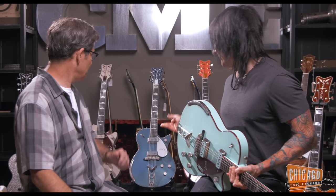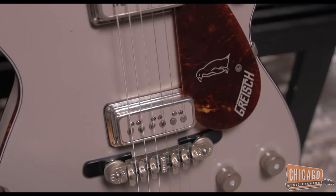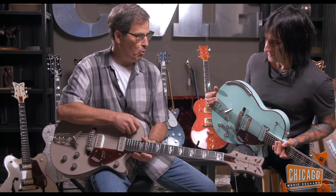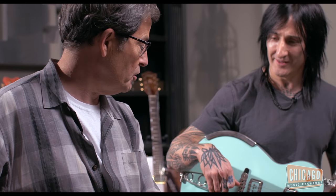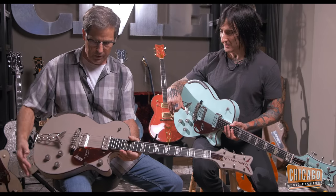Yeah, these pastel colors — that lavender is gorgeous. These are the newest ones at Chicago Music. This one is actually called Alamo Beige. These are the two latest ones they did and they both feature the tortoiseshell binding with matching bobbins on the pickups.